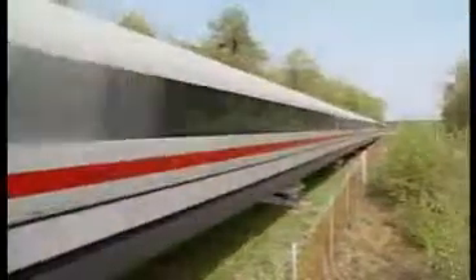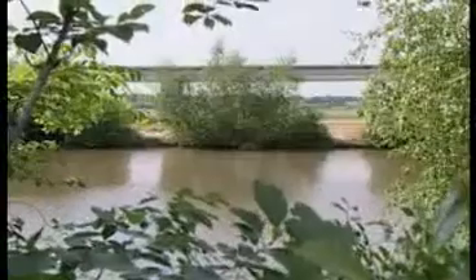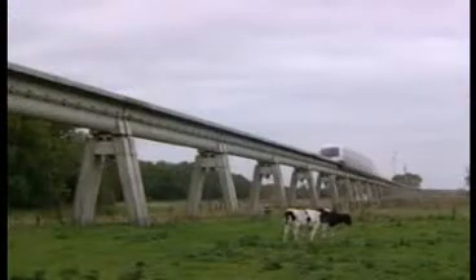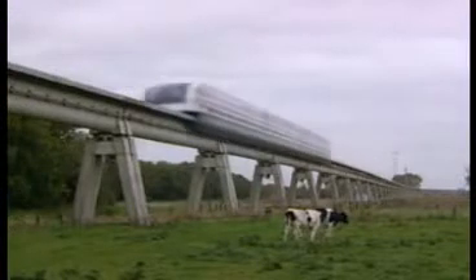The Maglev train's guideway is built of individual guideway beams made of concrete or steel, which are up to 62 meters long. The beams may be installed at grade or elevated. A peculiarity of the trial track is that the guideway is for the most part elevated. This is neither typical nor necessary for TransRapid tracks, but in the Emsland the decision was made to allow continued utilization of the fields and meadows underneath.